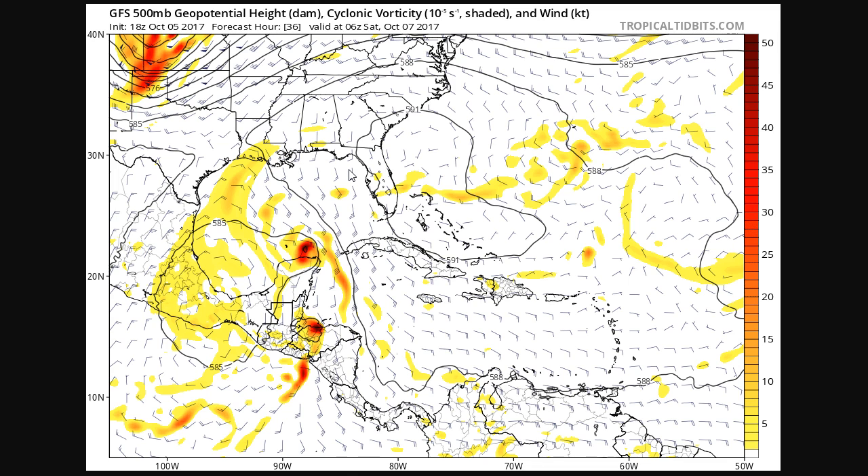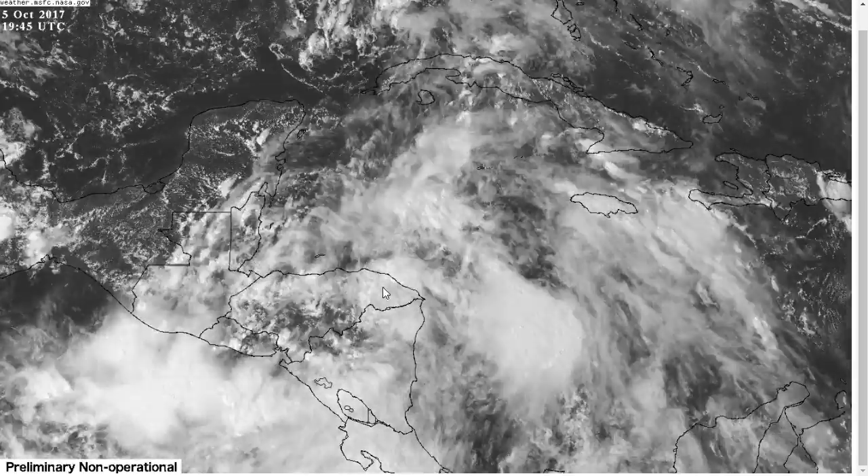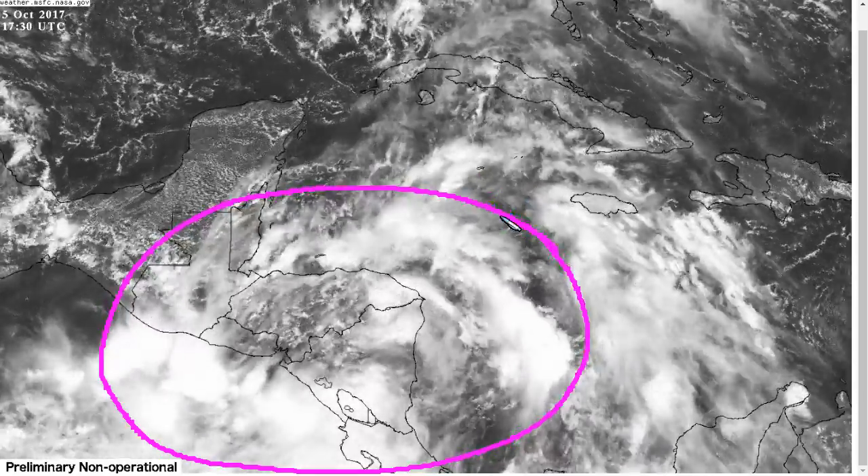But you'll get details from your National Weather Service local office once the landfall point approaches, and you can get detailed impacts for your area from them. Here's the forecast from the National Hurricane Center. Tropical storm warnings are still up for the coasts of Nicaragua and Honduras. Flash flooding is again the primary concern from heavy rainfall, and in general in Central America, this is a large monsoonal gyre region.